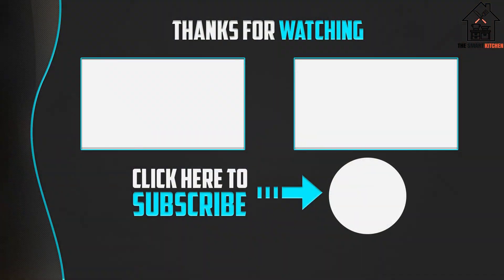Thank you for watching! I hope you liked this video. If this video was helpful to you, please make sure to like, comment, and don't forget to subscribe. I'll see you next time.